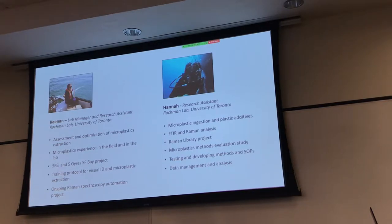I'm Hannah, a research assistant in the Rockman lab at U of T. I did my undergrad in England — I studied marine environmental management at the University of York. Since then, I've been working at U of T for about a year.